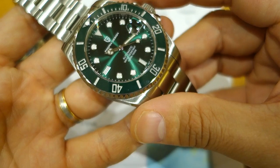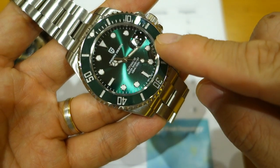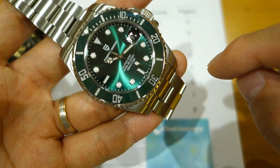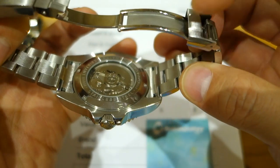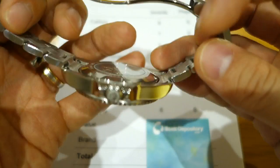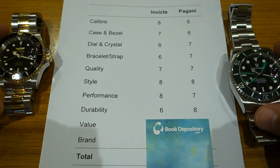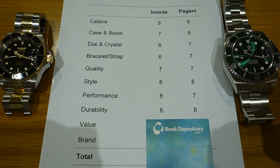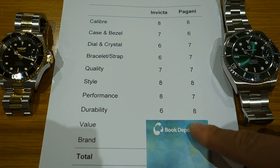Durability: this is where the Pagani really comes into its own. No other watch at this price gives you a sapphire crystal, ceramic bezel insert, larger case, and solid end links on the bracelet. I'm giving the Pagani a two-point spread here: eight versus six. I don't think it's controversial to say the Pagani definitively takes durability.